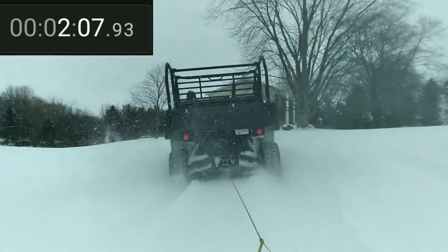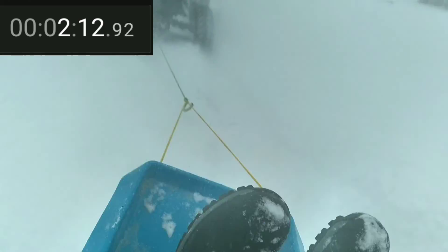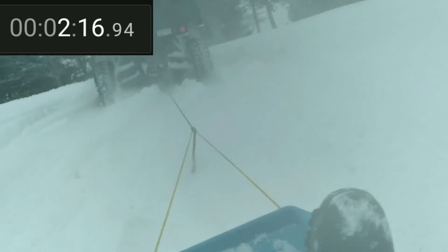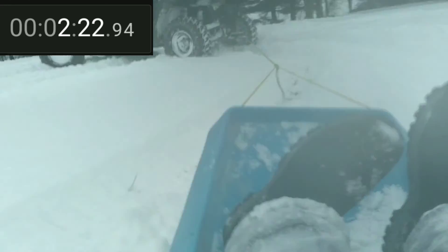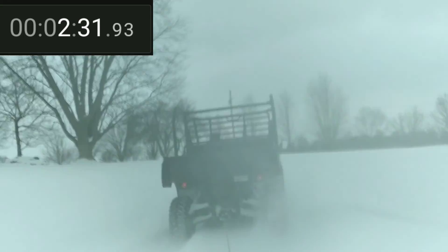I just got some air there. Oh my goodness. I apologize in advance because this is probably one of my shakiest shots. I'm getting pelted in the face — it stinks. My hands are covered in snow. I would wipe my face off. I almost fell off — I almost fell off the sled.